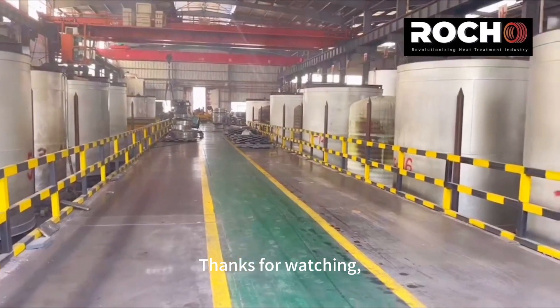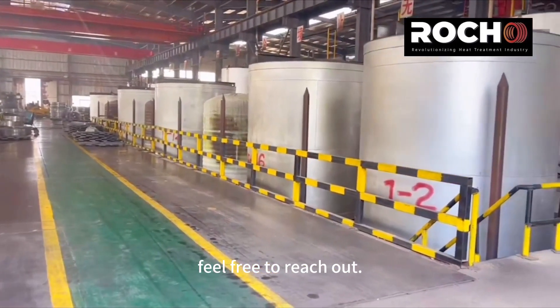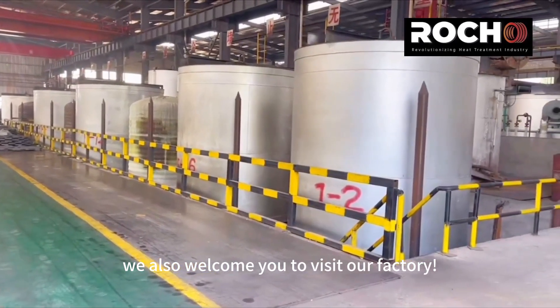Thanks for watching. For inquiries about our services, feel free to reach out. We also welcome you to visit our factory.